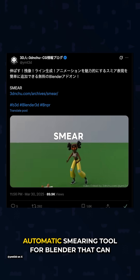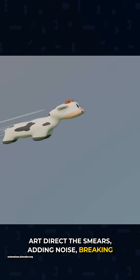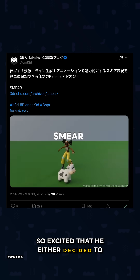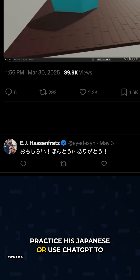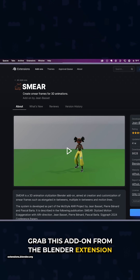EJ found an automatic smearing tool for Blender that can deform geometry while giving you options to art-direct the smears, adding noise, breaking them up, or creating streaky trails. EJ was so excited that he either decided to practice his Japanese, or use ChatGPT to translate his jubilation. You can grab this add-on from the Blender extension site.